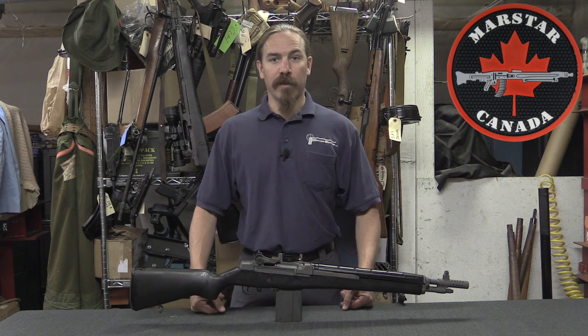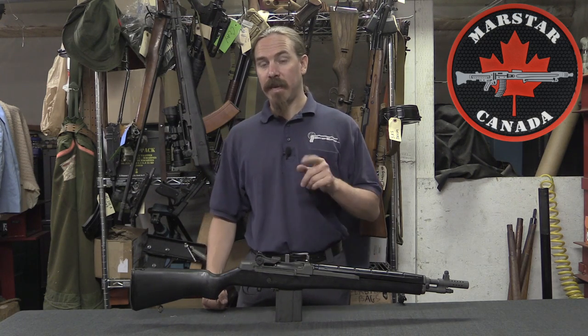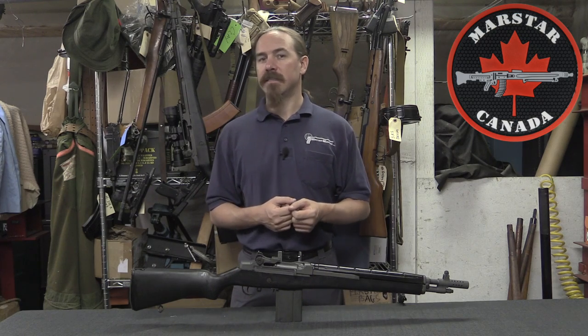Hi guys, thanks for tuning in to another video on ForgottenWeapons.com. I'm Ian McCollum, and I'm here today up in Canada, taking a look at some of the guns that Canadians have access to that we in the United States maybe don't.